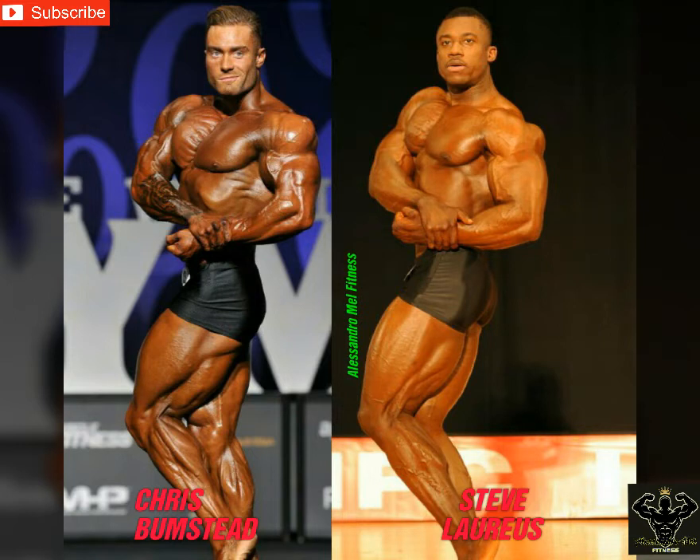Next pose, we've got a side chest. Bumstead is looking hard — he's got crazy striations on his chest, delts also looking full and striated. Downstairs, look at his hamstrings and calves, unbelievable. Steve has better forearms and better triceps sweep, but I personally don't like the way he hits this pose, so I give this one to Bumstead.